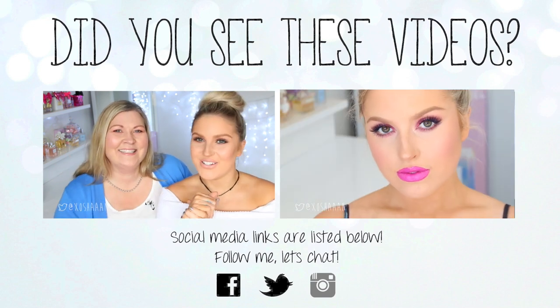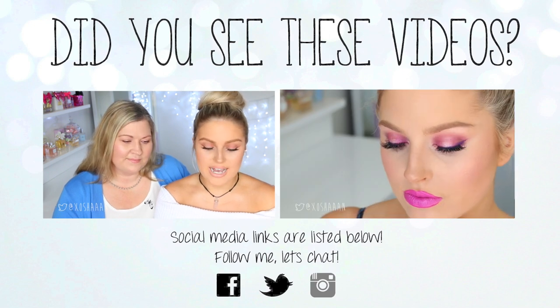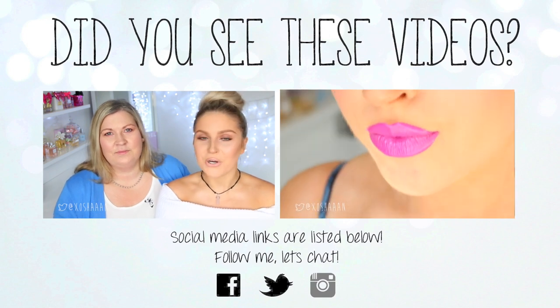Hey everyone! Today I'm doing a makeup tutorial that's actually inspired by my nails, and I also show you how to get this hairstyle as well because it's super easy, so I just put it in this video — it's like a two-in-one. This makeup look is super pretty, super pink, super fuchsia — I love it a lot.